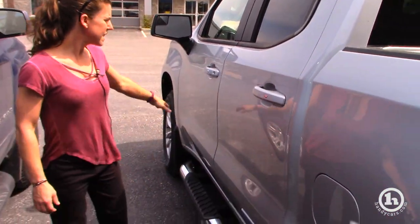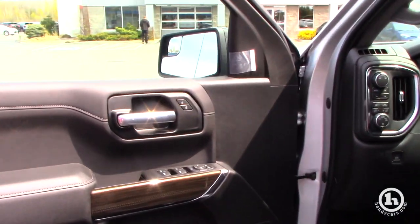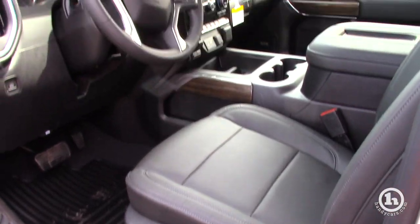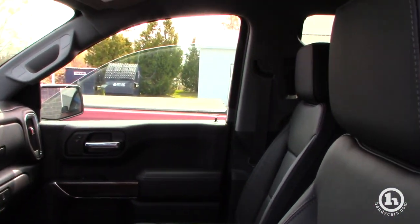This is basically the exact same thing that you test drove, only with the leather, the bucket seats, the Sirius radio, and the power back window, whereas the LD does not have the power back window.